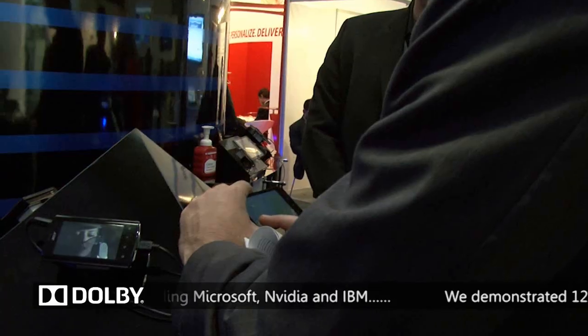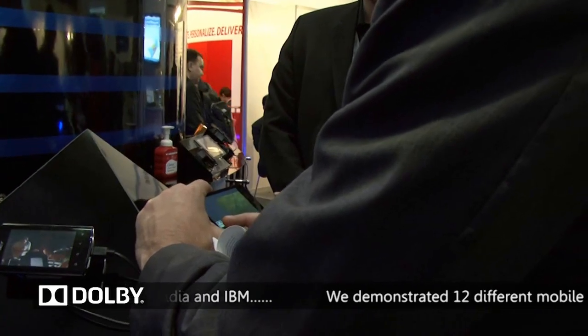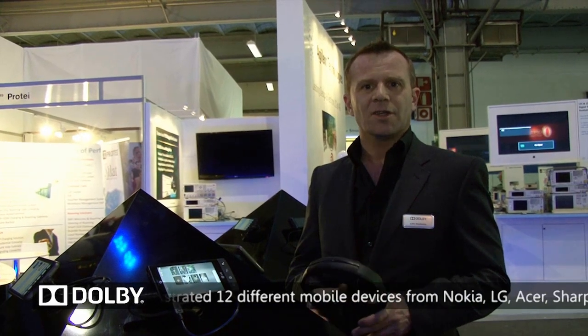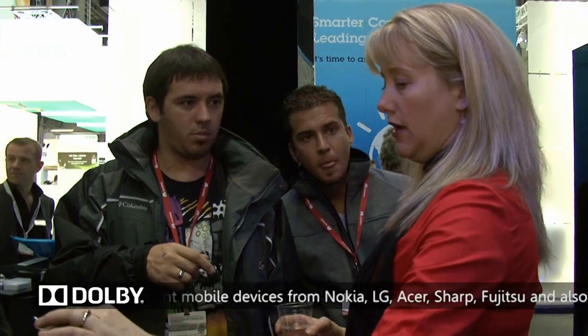The next area of the stand is the Dolby Mobile area. Here we have handsets from the likes of LG, HTC, Acer, Sharp and Fujitsu. Here people can use headsets to listen to virtualised surround sound and the other features of Dolby Mobile. We also have the new tablet, the ZTE Lite.